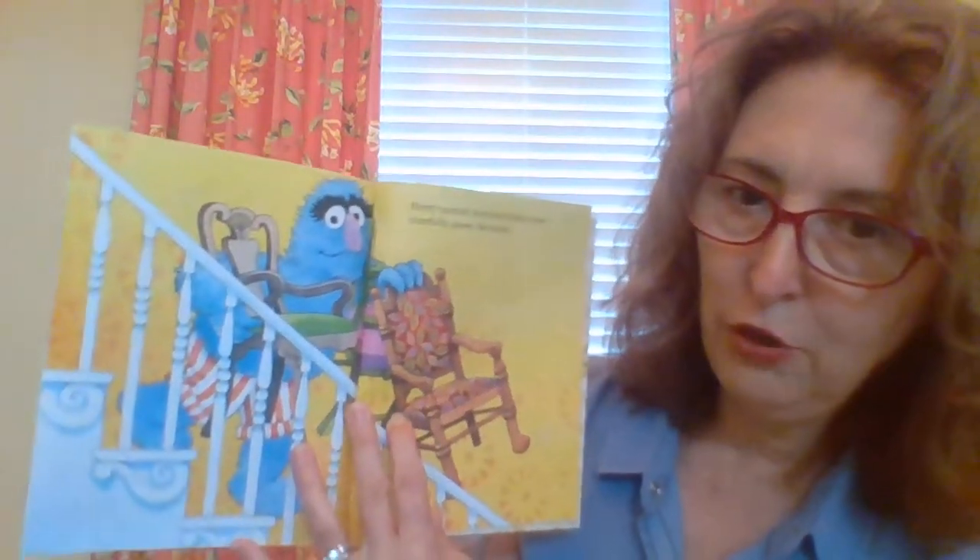Here's a blue fuzzy guy carrying some chairs down the steps. And it says, Harry carried cherished chairs very carefully down the stairs.